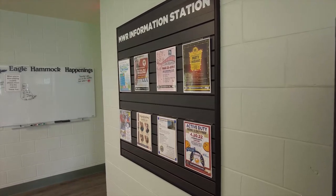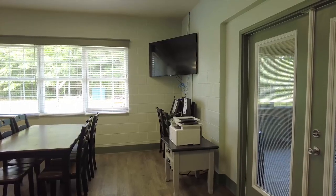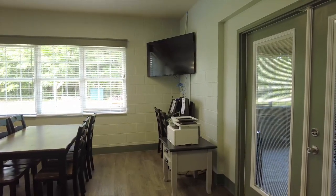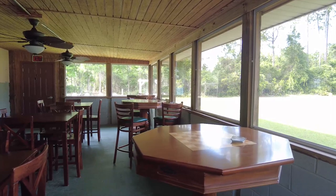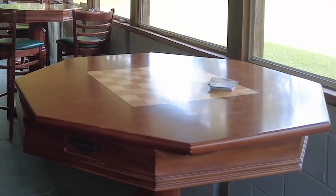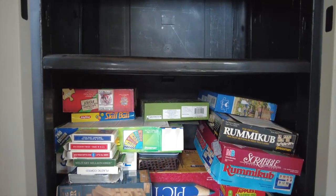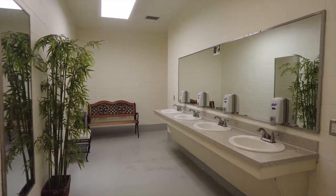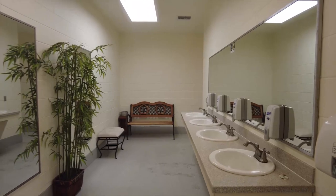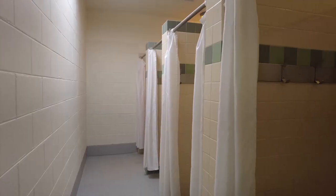They have an MWR information station here with activities you can participate in. They also have a little computer set up in the community area with a printer. Every good campground has a good book area. They also have a game room where you can play cards, chess, or checkers, and they have a game cabinet with a few puzzles and games. Nice women's facility — four sinks, seating area, four stalls, nice and cool in here, and showers.